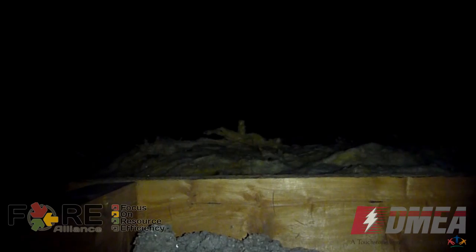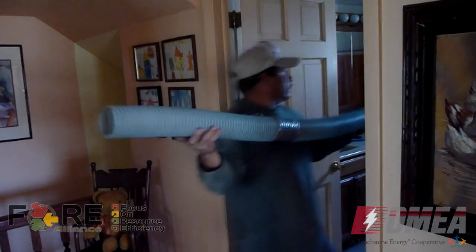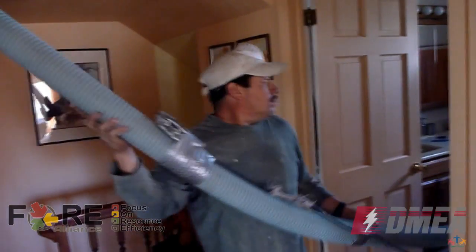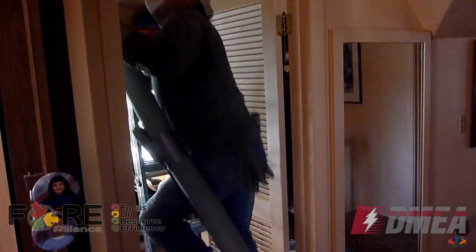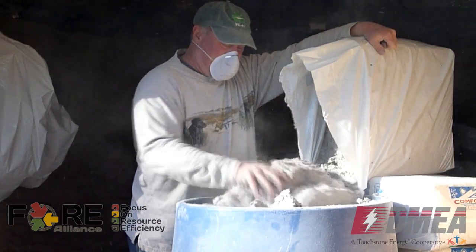Today they're putting more insulation above our new room and in our computer room. This was a new addition we put on and we didn't get a good seal to the old house, so they're going back into what they call the knee wall behind that and putting up more insulation to stop the air loss.